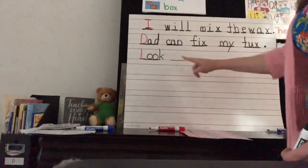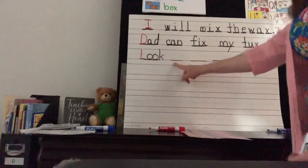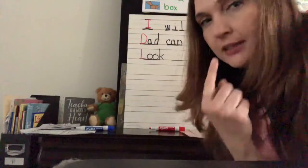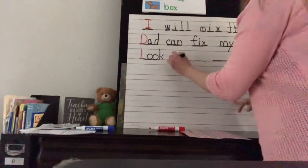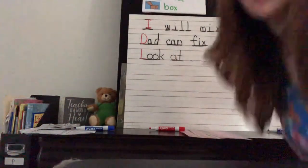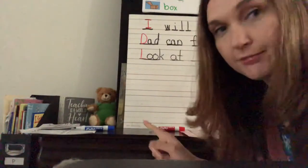'Look at the little fox.' Next word: 'at.' Can you sound that out? A-T. If we're not finding those letters, you want to grab your alphabet chart and point to them and find them that way.